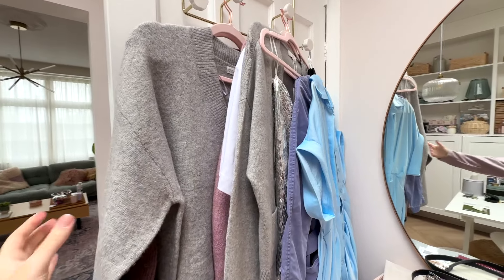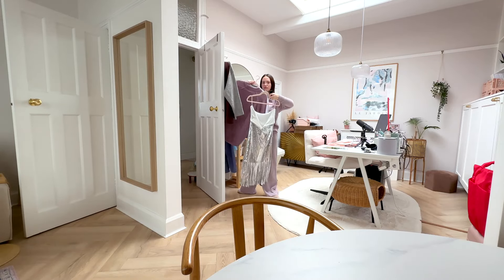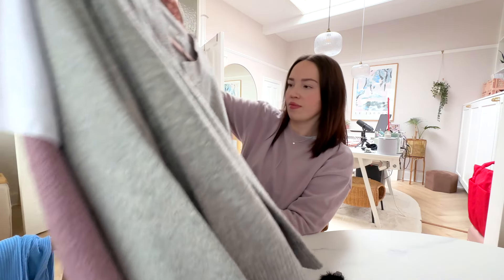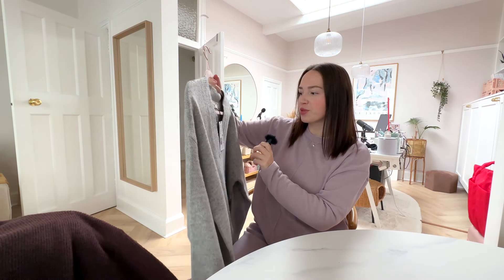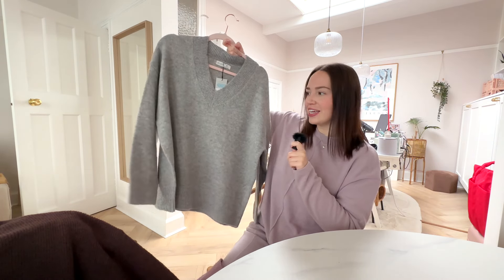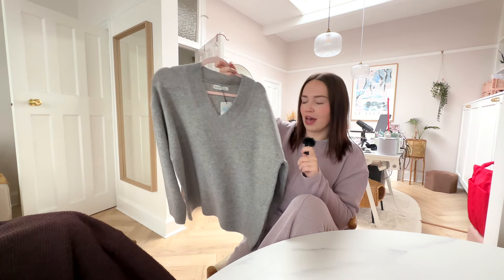I've got all of these clothes hanging on this rack and most of them I haven't even shown you guys, so let's take a look. First up from Primark, we have got this jumper. It was £13 and it's just a v-neck lovely baggy jumper. I've not actually tried this one on yet so I'm not sure what it looks like on, but I loved it on the hanger, so I grabbed that one.